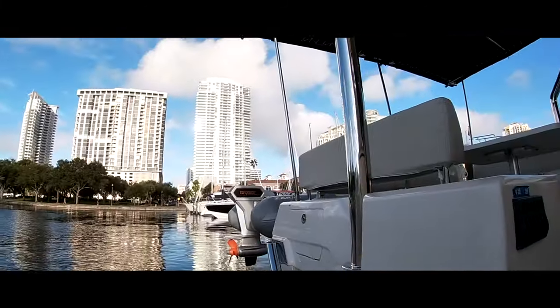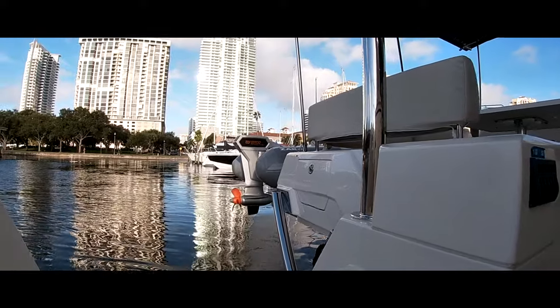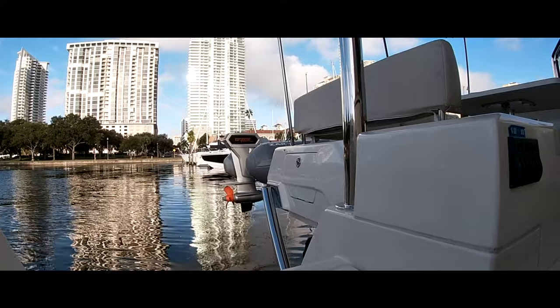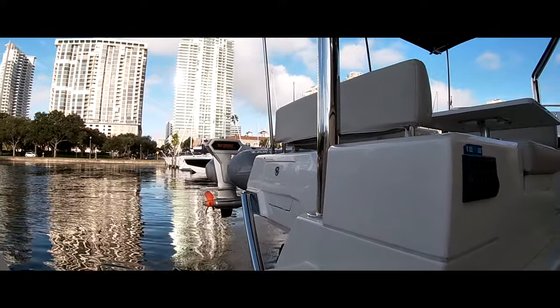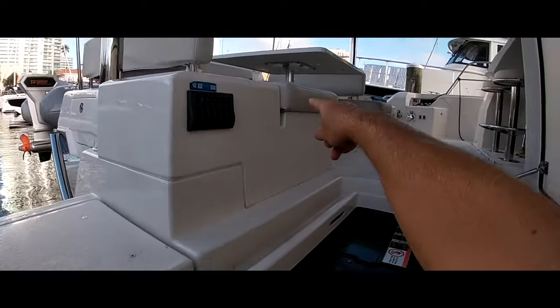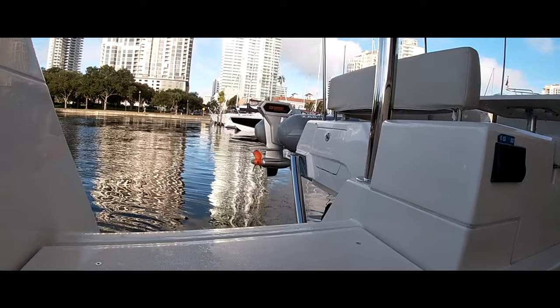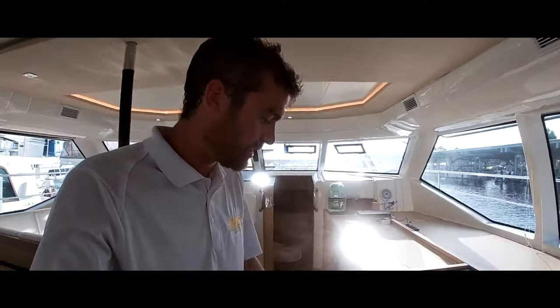And of course, you see the tender with a Torqeedo 10.0 — 20-horsepower equivalent motor. That boat is charged from a charger located in the seat. Charge it up from the boat, from the solar array, and go back and forth to shore.